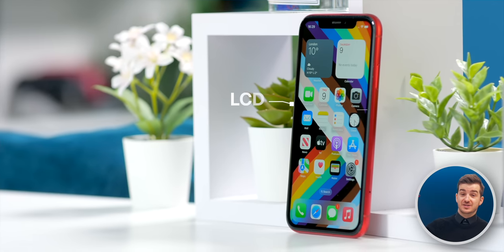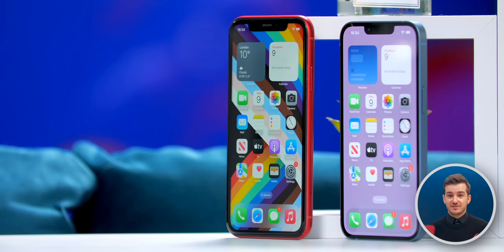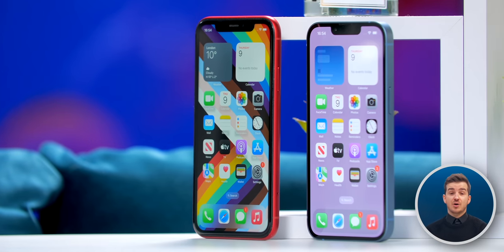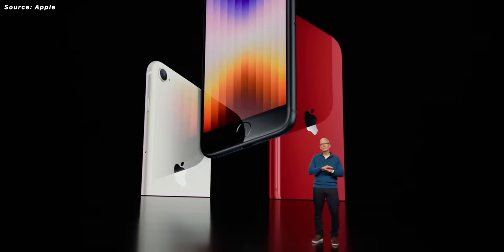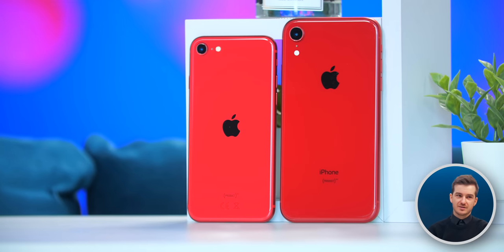Which does make a lot of sense from a manufacturing standpoint. You have an old design as well that uses an LCD panel, a single camera module on the back, of course much cheaper to manufacture compared to a more modern design. The only problem is that the XR came out in 2018. So if Apple launched the SE 4 today, it would already be a five-year-old design. Apple doesn't update the iPhone SE every year, so this design would get outdated extremely quickly, even faster than the old one.